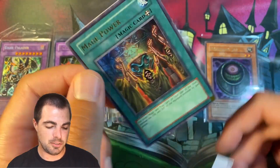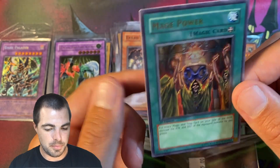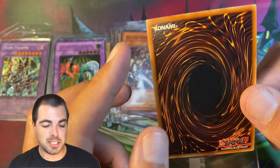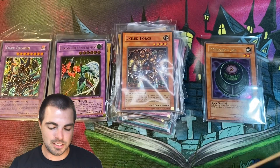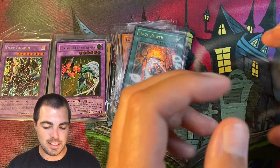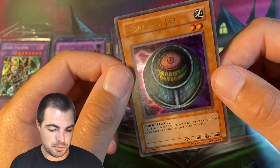And then we have Mage Power from Iolian as well — really cool artwork. This one was probably the most damaged; it does have that white nick there. But out of all these, that's the most damaged — I don't think you can complain about that.